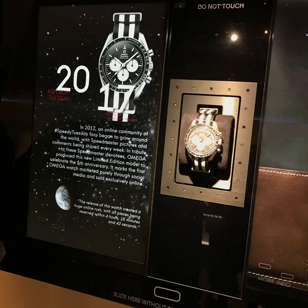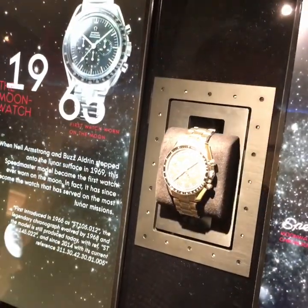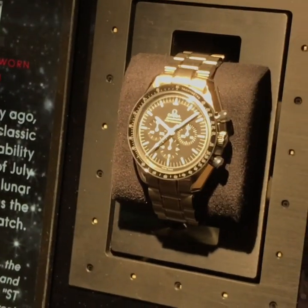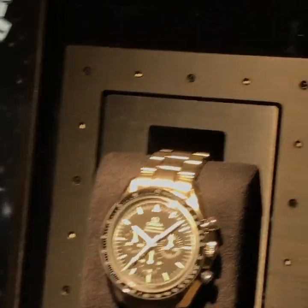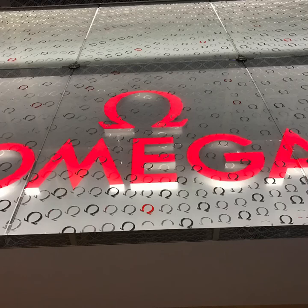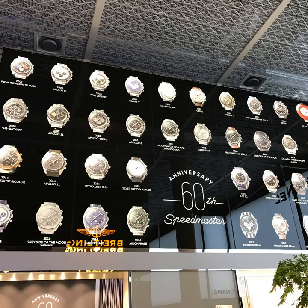Quite impressed I was by the installation that Omega had on their booth. Those watches were free without any kind of protection, so you could really have a close look at them. Here is the Speedy Tuesday version, and if you come close to this watch it will disappear immediately — I hope you will see that in my next clip. That was the installation. I think that one is the standard Speedmaster. The whole Omega booth was about the Speedmaster, and you can see more of the Speedmaster versions.